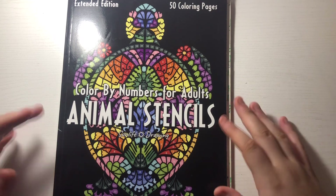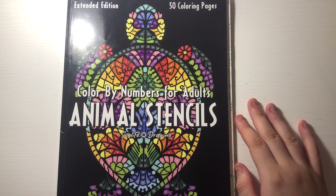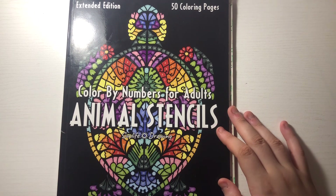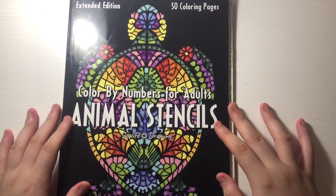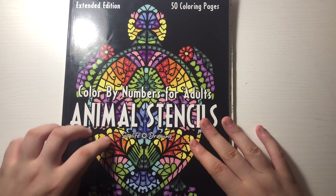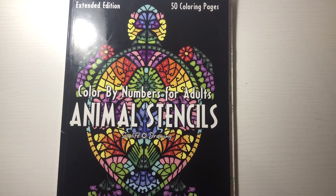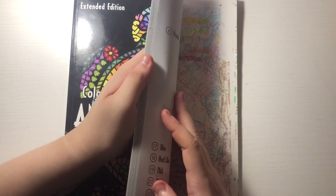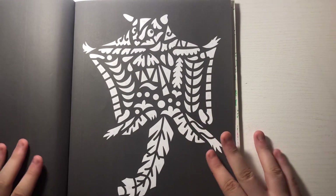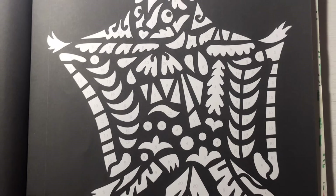Hey guys, welcome back to Glenna's World of Coloring! Today I wanted to do a color-in chat out of Color by Number Animals — or animal stencils. I love this book; I don't know what I'd do without it. Probably be sad. I've chosen a page — we're gonna do the sugar glider, so let me zoom you in.